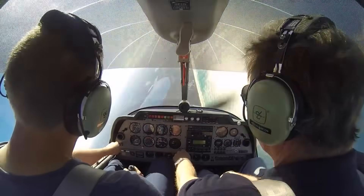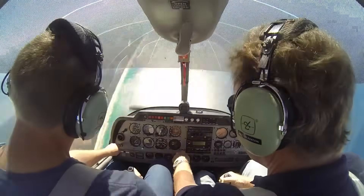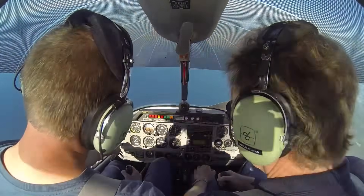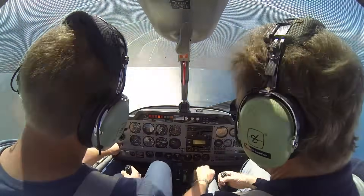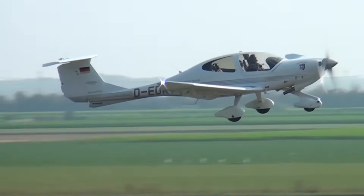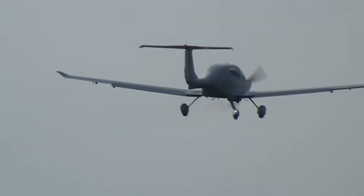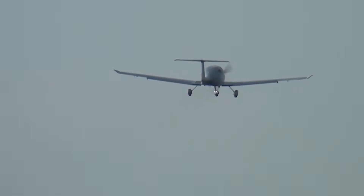Stall training is foundational. It's where pilots learn that stalls are not about speed, but about angle of attack. It's where recognition and recovery are meant to become instinctive. Because of that, stall practice often feels routine — almost mundane — especially when flown with an instructor who has done it many times before. But routine can be deceptive. In this case, what makes the accident particularly instructive is not that something unusual was attempted, but that something very normal was carried just a little too far.